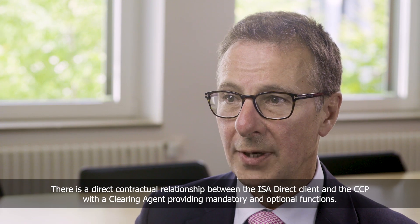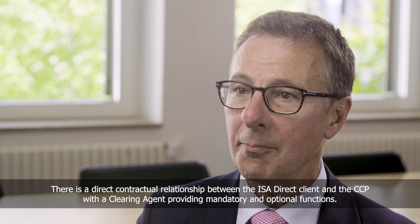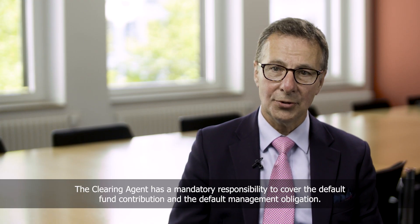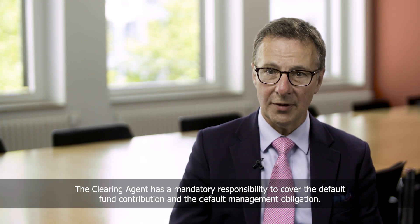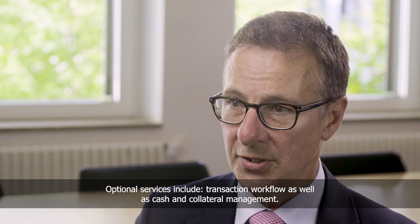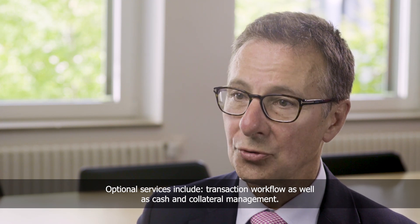There's a direct contractual relationship between the ISA Direct client and the CCP, with a clearing agent providing mandatory and optional functions. The clearing agent has a mandatory responsibility to cover the default fund contribution and the default management obligation. Optional services include transaction workflow as well as cash and collateral management.